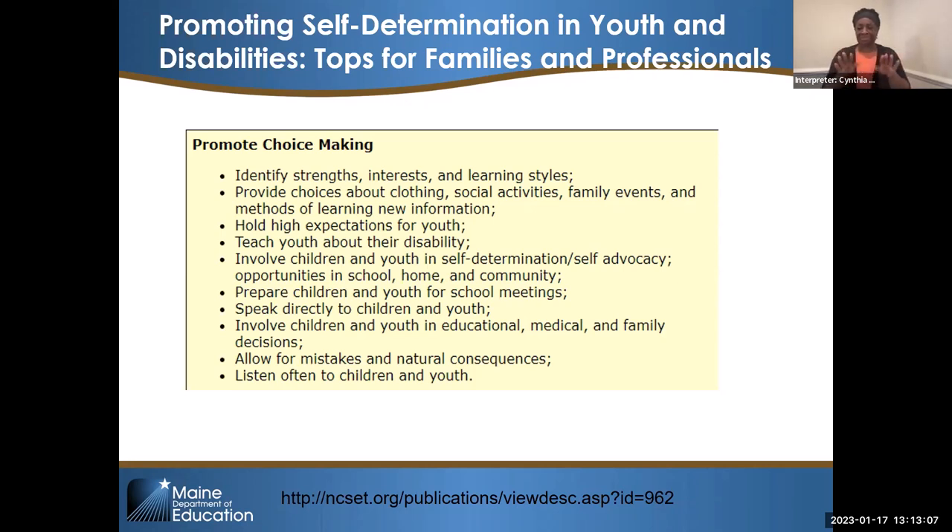Promoting self-determination in youth with disabilities — this slide should be titled 'Tips for Families and Professionals' and this is slide 18. We really want to help students learn how to make choices, know that their interests are important, and have whatever their interests are reflected in the transition plan. We want to give them information about their disability, speak directly to them, prepare them for meetings. We need students to be present at their meetings so it's their voice that is heard.